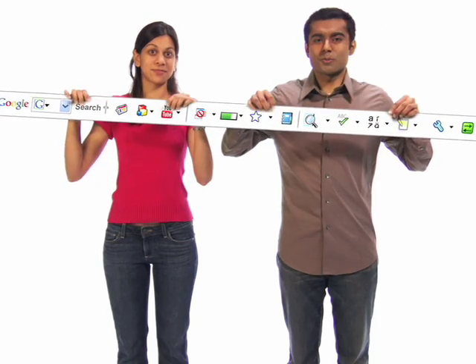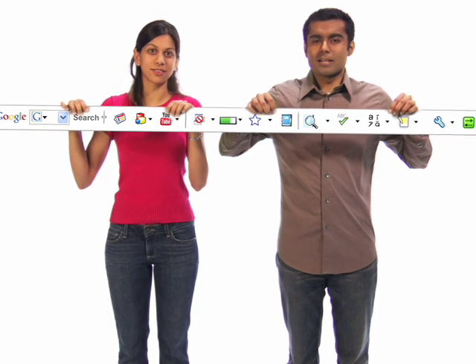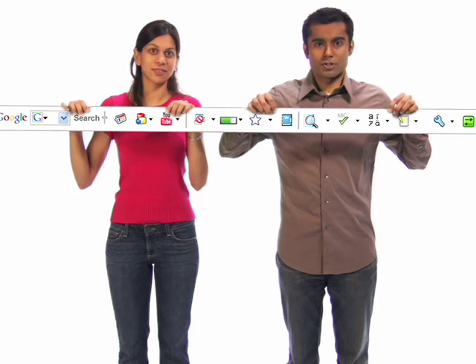Hi, I'm Avni. And I'm Asim. We are product managers for the Google Toolbar. We've been working on the latest version, and now it's ready for you to try out. We receive feedback from our users and have quite a few cool features to show you.